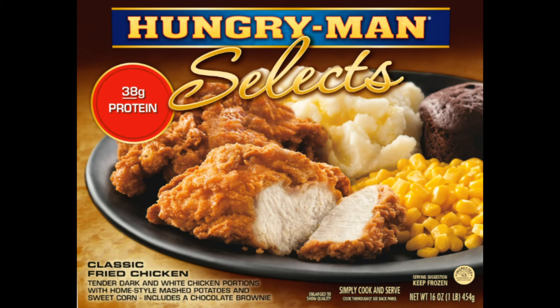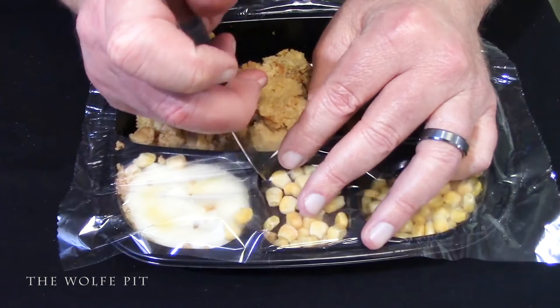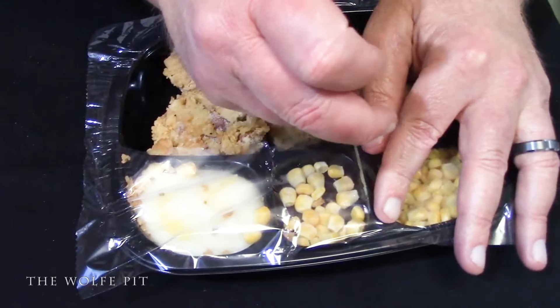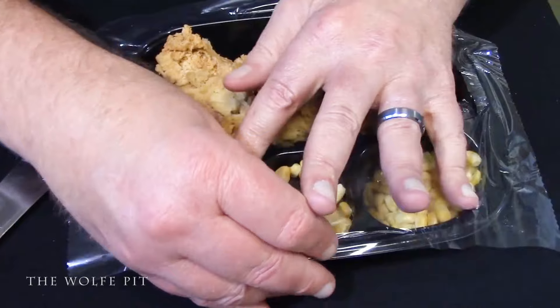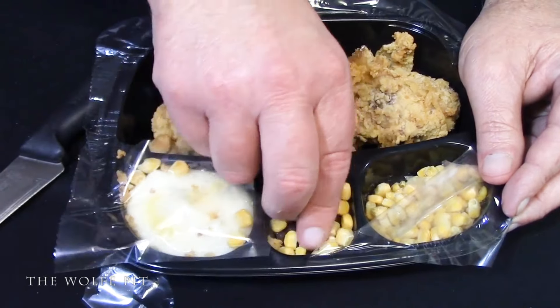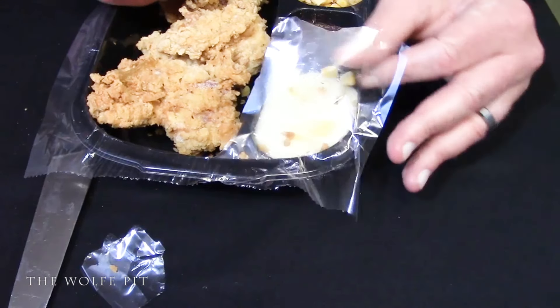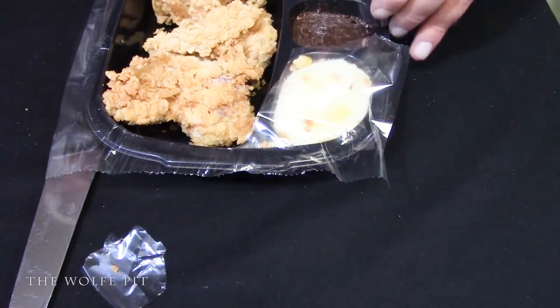Six years ago, I originally went over the 16-ounce Hungry Man Selects Classic Fried Chicken Dinner, which contained tender dark and white chicken portions with home-style mashed potatoes and sweet corn, and included a chocolate brownie, which cost $2.74. And believe it or not, that's the same exact picture on the box that they used six years ago. Here's one of the original meals from six years ago. And as you can tell, this is when the nerve damage really started setting in on my hands, so that's why I look so awkward trying to open up this meal. As you can see, this meal was poorly sealed and the corn was all over the place, like someone played soccer with the meal. At the time, I certainly voiced my frustrations, and there were definitely some choice words used that were intentionally poorly bleeped out. If you want to go back and watch the original video, I'll leave a link in the description box, which is quite funny now that I look back at it.